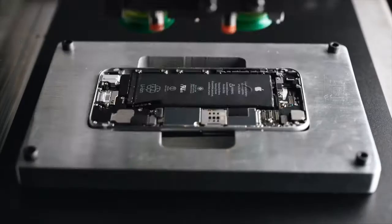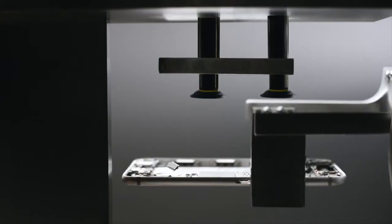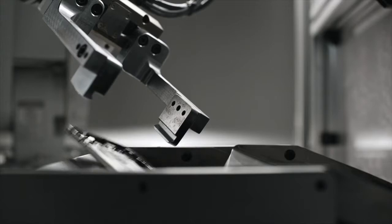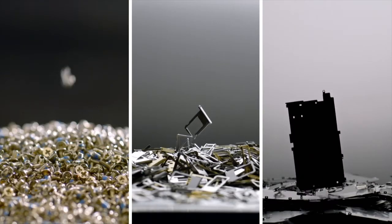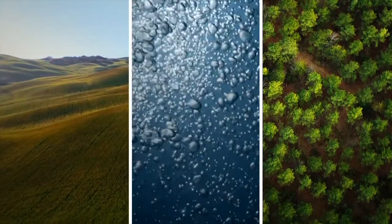To rescue cobalt and lithium from the battery, separate the gold and copper in the camera, extract silver and platinum from the main logic board — so the materials in your iPhone can live on. Because in a world with limited resources, some things can't be replaced.